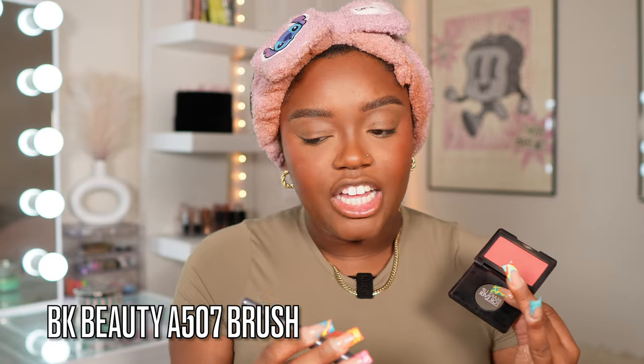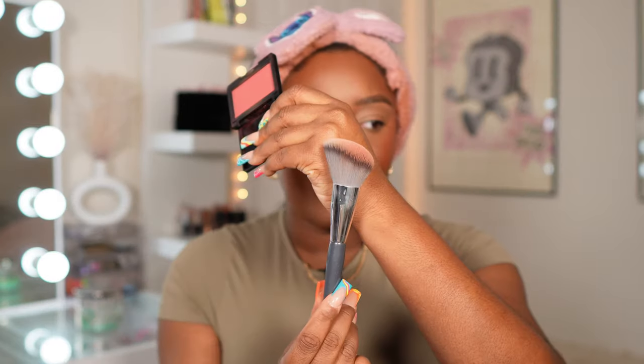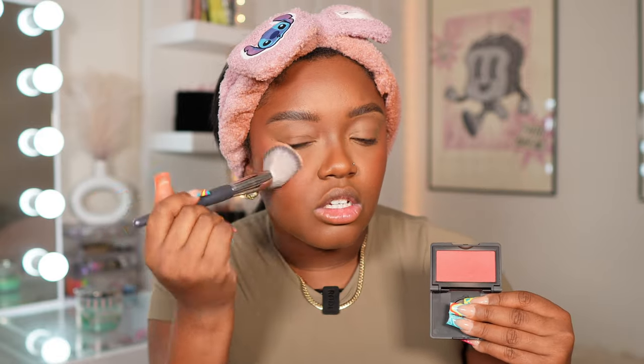For powder blush, the Makeup Forever Limitless Berry. The brush I like to use is the BK Beauty Angie Hot and Flashy A507 brush — a nice angled brush. I love my BK Beauty brushes. I'm literally just tapping this onto the cheek. A good makeup application really does come down to good brushes. I've been trying to keep my blush higher up because I feel like it just lifts my face up. These two colors together are like perfection.